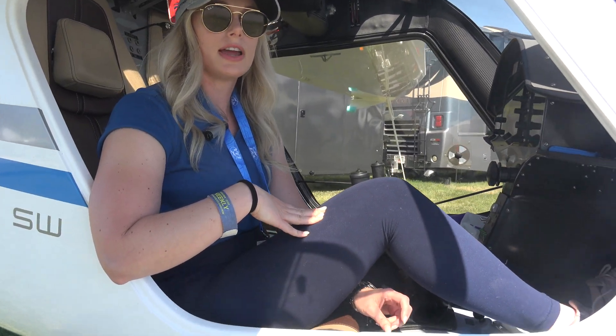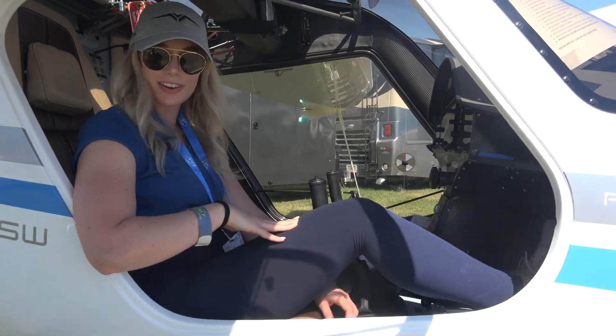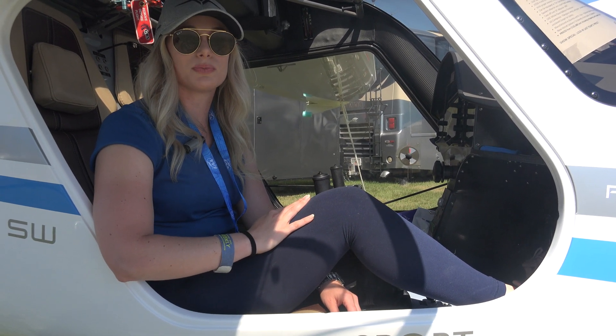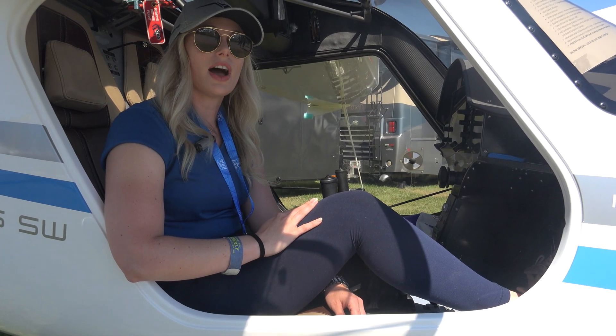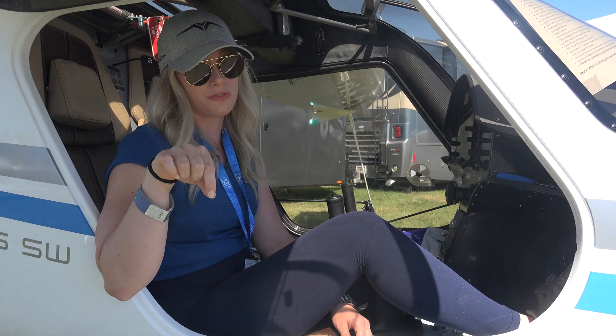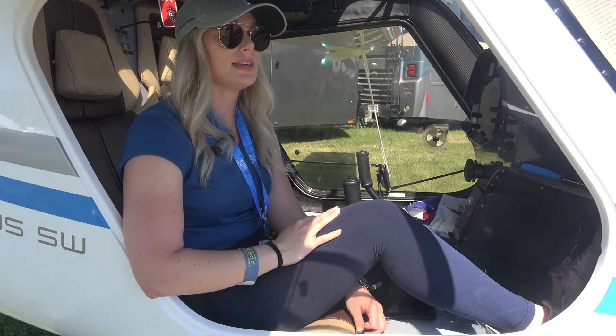Our phone number is 407-734-1442. You can go to our website, WrightRudderAviation.com. We also have a website for Pipistrel: Pipistrel-RRA — Romeo Romeo Alpha — dot com. That has the entire fleet of the Pipistrel lineup on there as well.